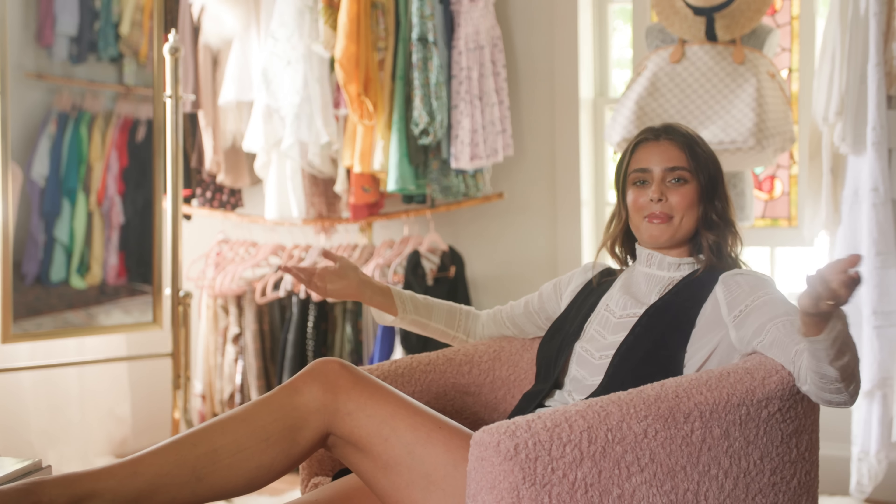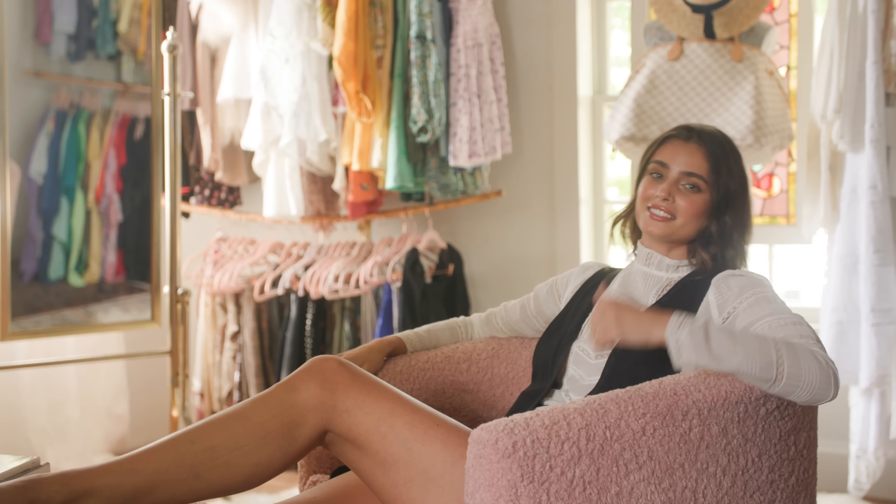Thank you Covr Tour for coming and taking a tour of my closet. I hope you enjoyed. Come back anytime, but for now, just get out of my house. Are you still here? What are you doing here?